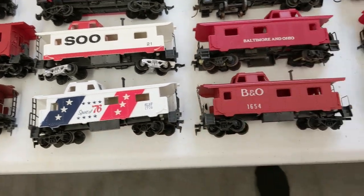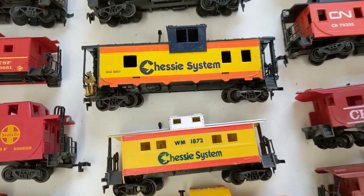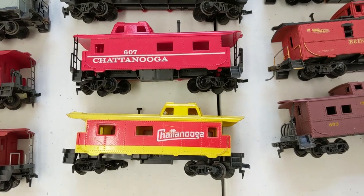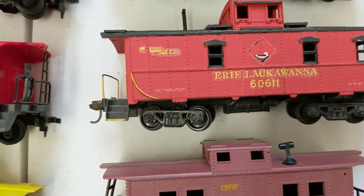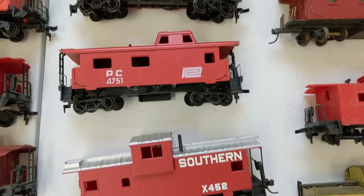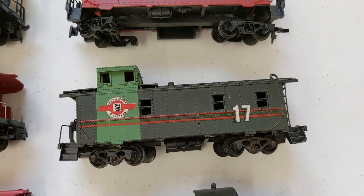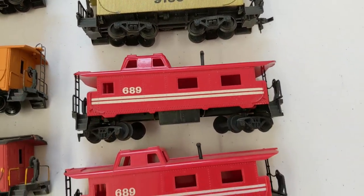Soo Line, Spirit of '76, B&O, CSX — but needs a new roof. Chessie System. This one has a guy hanging out. Burlington, Illinois Central, CN, Chattanooga — all different kinds of Chattanooga — and a CNW. Erie Lackawanna — looks a little rough on the logo, actually that's a patch job with decals, that happens sometimes. Milwaukee, Southern, Penn Central, Silver Streak, Lifelike — it's like a show car. Clementine. North Shore and Eastern — that's neat. A couple of random cabooses here at the end and just plain safety-red cabooses.